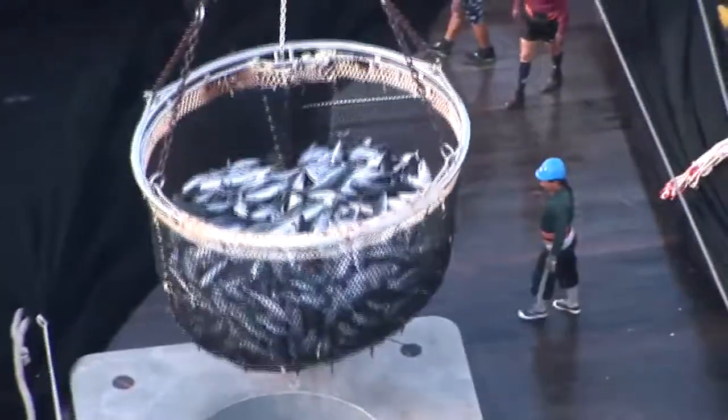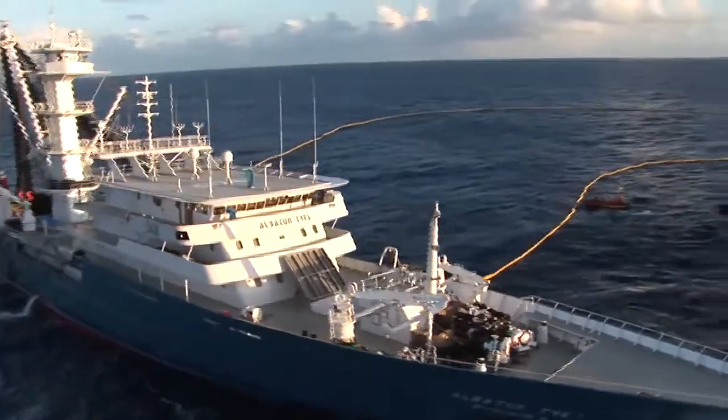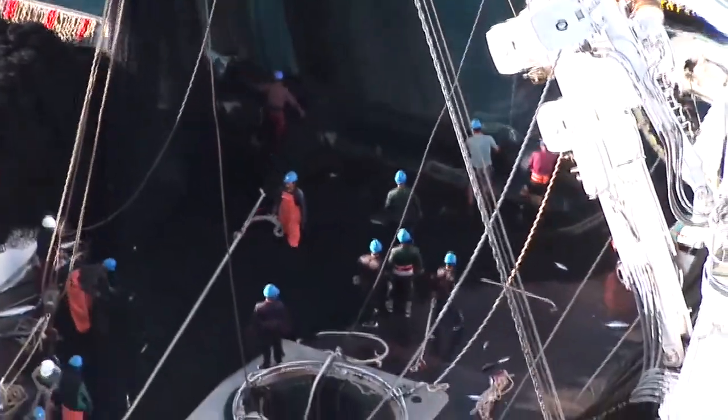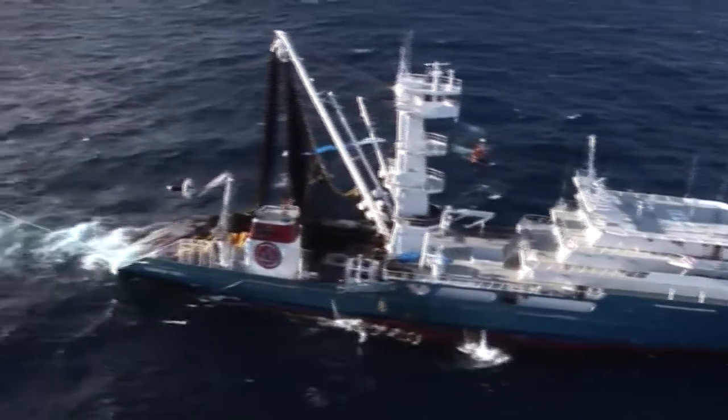The sheer volume of bycatch lifted from the region by purse seines makes this fishing method highly unsustainable. Moreover, these industrial vessels, some of them operating illegally, come to fish Pacific waters from half a world away.